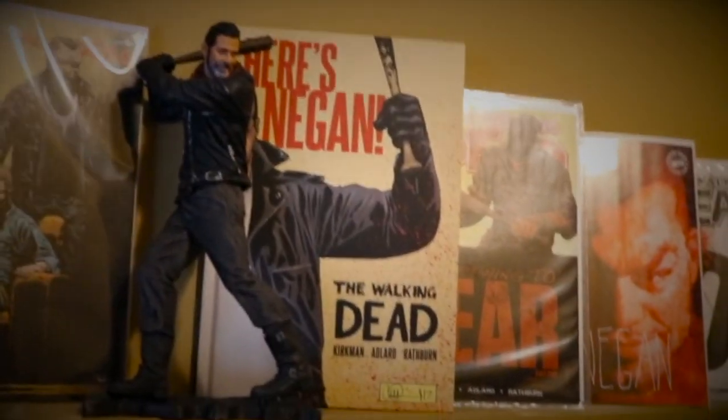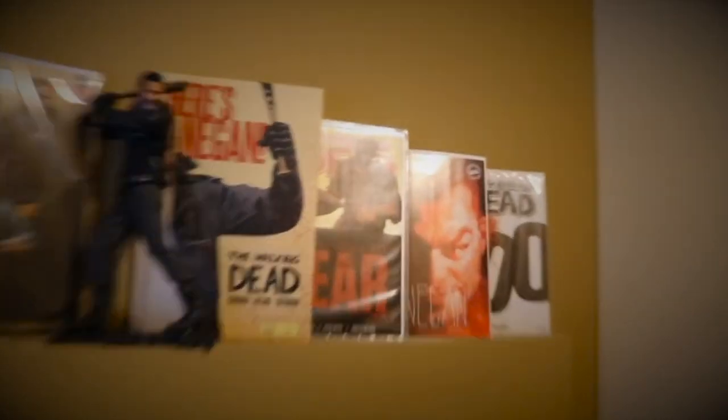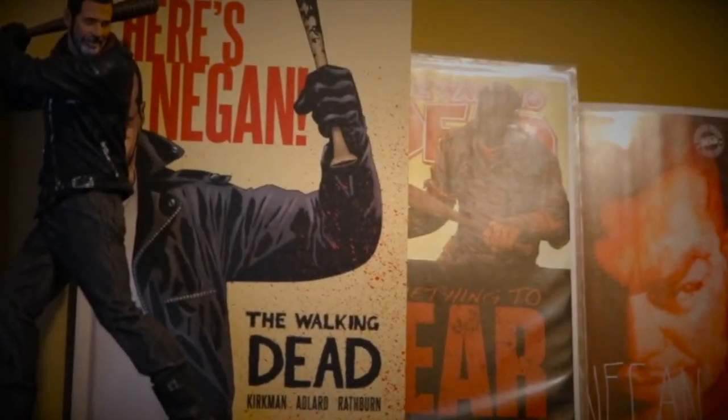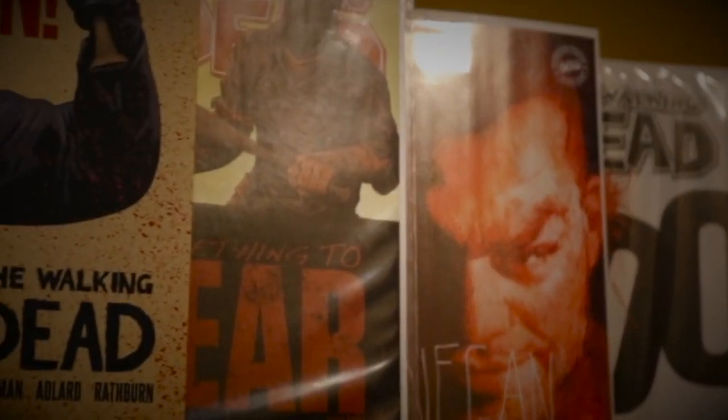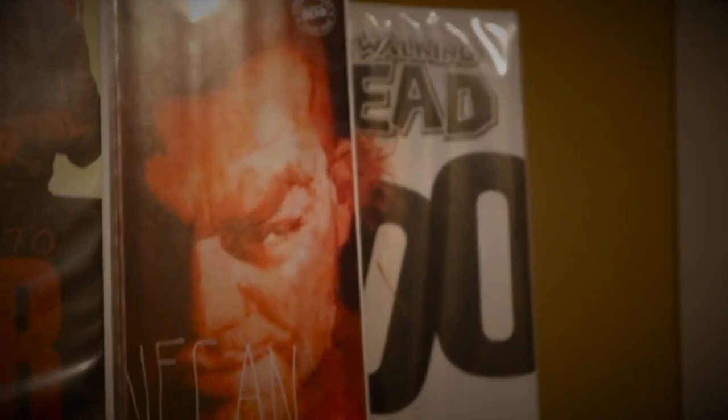Over to the right I have Here's Negan, which is not a single issue but just a book. Issue 100 with Negan's first appearance — Something to Fear part 4 of 6 — not first print since I didn't buy it when released. I have the Negan variant — I can't move around to check which issue number — and the Megabox issue 100 variant at the end. I hope you guys enjoyed that — I tried not to make this video super long. I'll show you what I add to the collection as I add them, and later we might do another video displaying everything like this again.